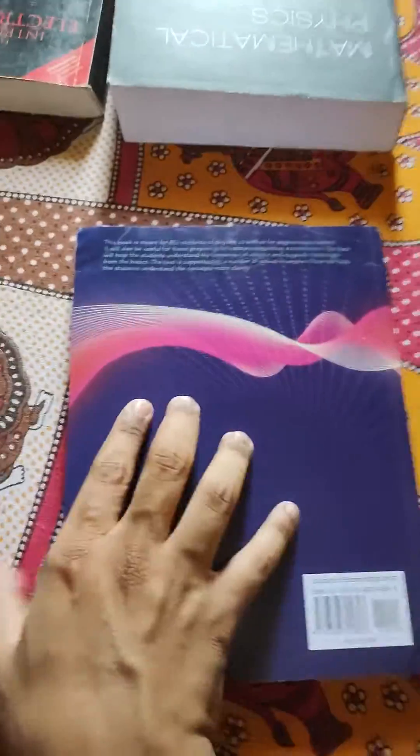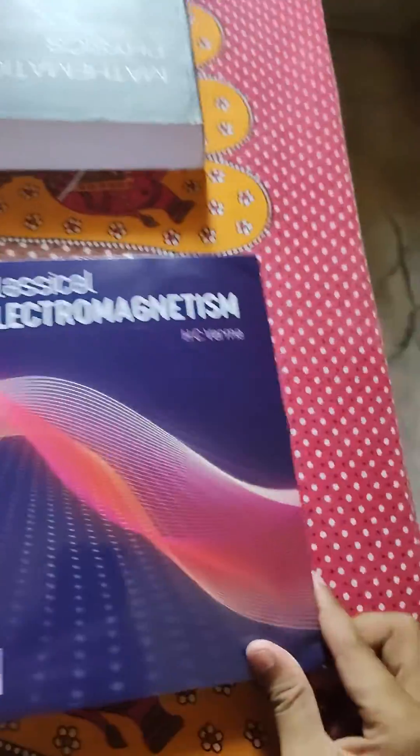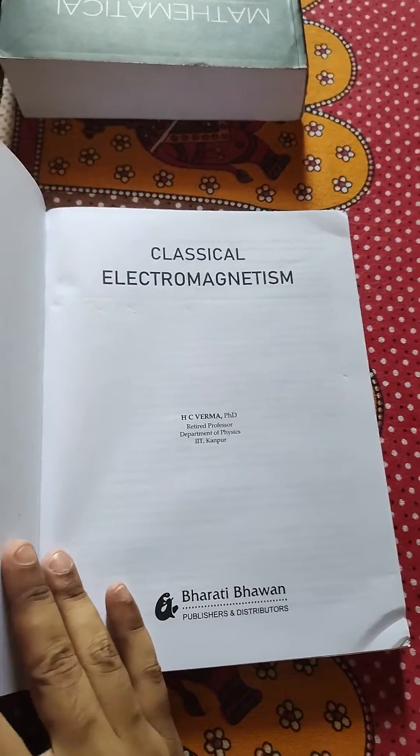Here is the book. As given by Professor SC Varma sir in his YouTube channel, this is the book's description. This is what the book looks like.